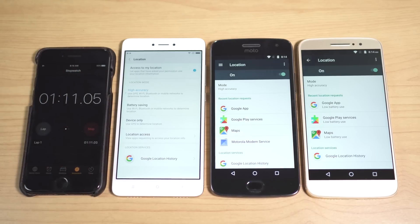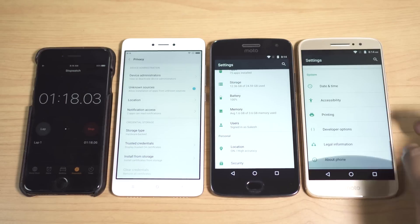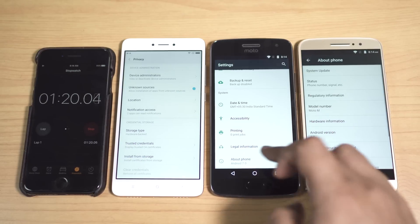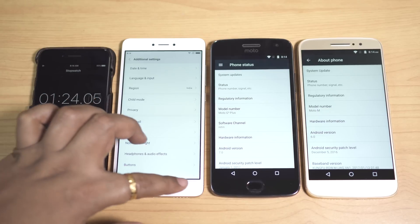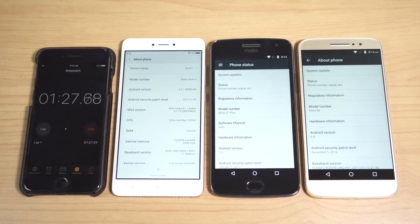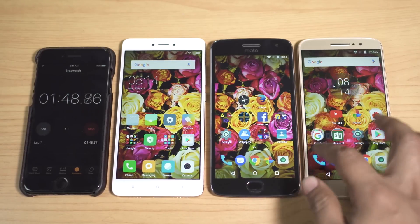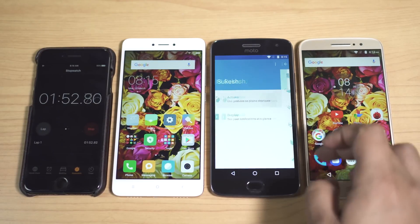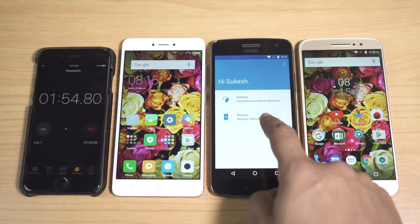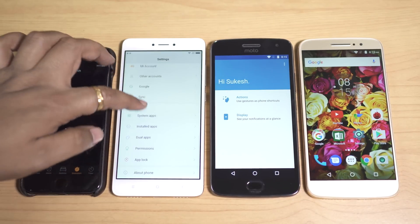I have also made sure the same location mode is selected, which is really very important. The Android versions are 6.0 on the Moto M, 7.0 on the G5 Plus, and 6.0.1 on the Redmi Note 4. I have also disabled all smart added features like Moto Display, Moto Actions, additional settings on the Redmi Note 4, and adaptive brightness.